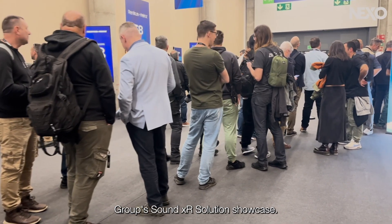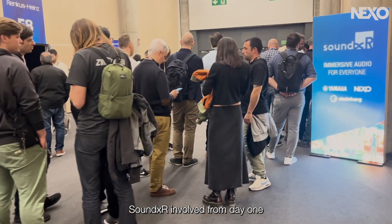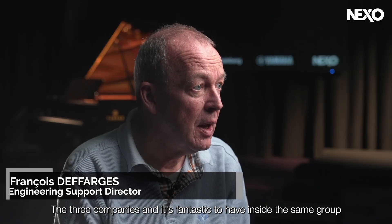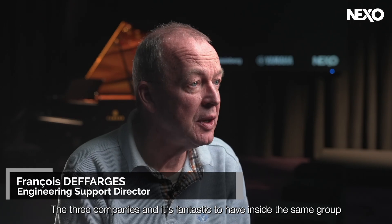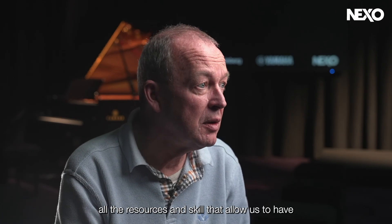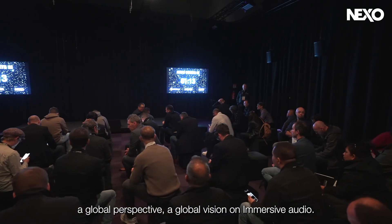The demo room project was developed for the IAC Show in Barcelona as part of Yamaha Group's SoundXR Solution Showcase. SoundXR involved from day one the three companies, and it's fantastic to have inside the same group all the resources and skills that allow us to have a global perspective, a global vision on immersive audio.